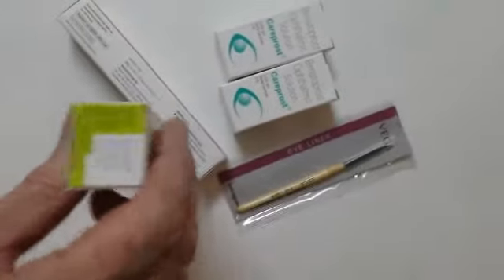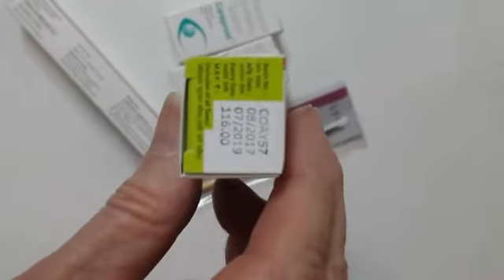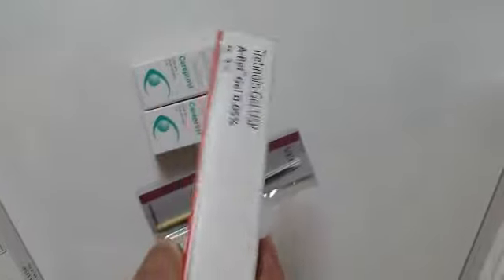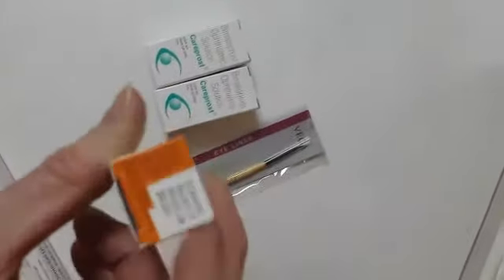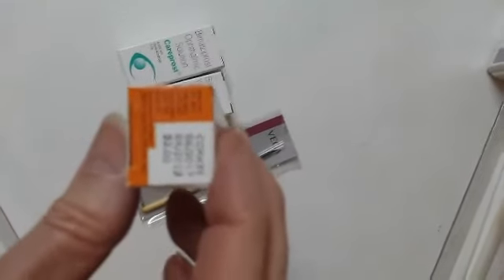I prefer the gel — I talked about that before. On the box, it says it's good till July 2019, so it's not expired. And then I ordered the half-percentage so I can use it kind of in between — I vary it between the two.